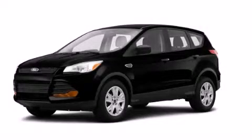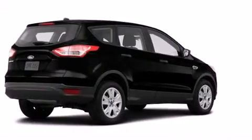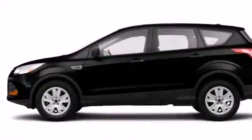This is a brand new 2014 Ford Escape. Safety, space, and comfort. It has a 2.5-liter four-cylinder engine and an automatic transmission.